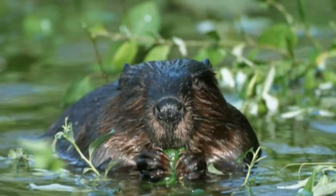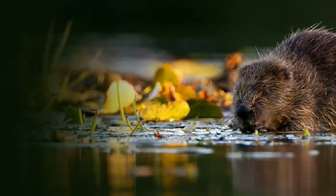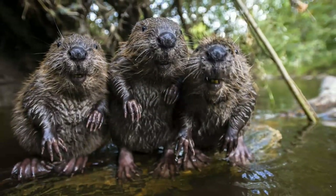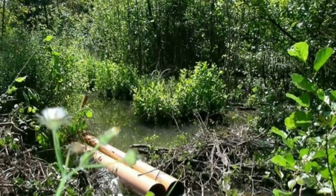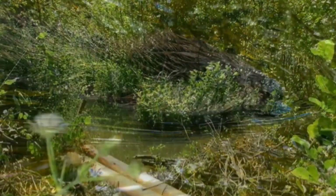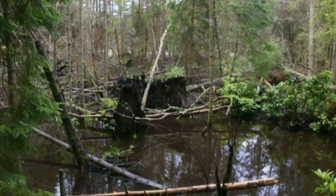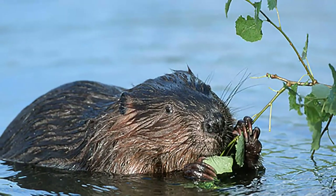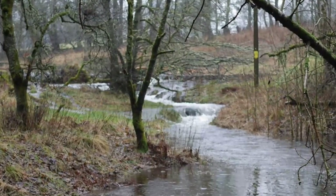Of course, there is suspicion over beavers and their reintroduction. Can you understand that, because a lot of what might happen and the consequences are unknown? Yes, completely. I think it's been a massive step in British wildlife conservation — one of the largest mammals to ever be formally reintroduced into the country. So there's definitely going to be some nervousness associated with that. But at the same time, this was an animal that was here before and has a place now, and definitely has more benefits than negatives. Dr Alan Law from the University of Stirling.